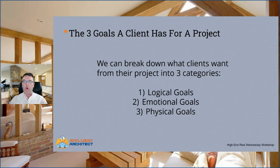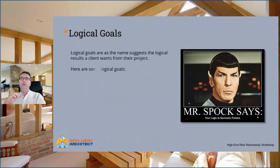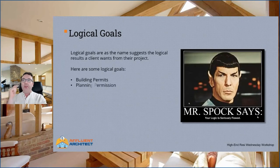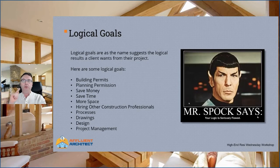Logical goals, as the name suggests, are the logical results a client wants for their project. Here are some logical goals: building permits, planning permission, save money, save time, more space, hiring other construction professionals, processes, drawings, design, project management. These are all logical in nature and as a result they are commodities.